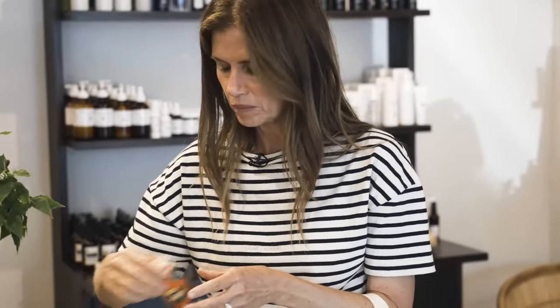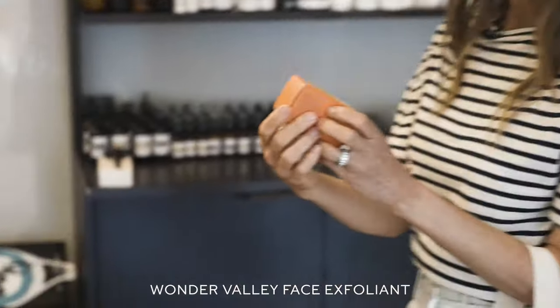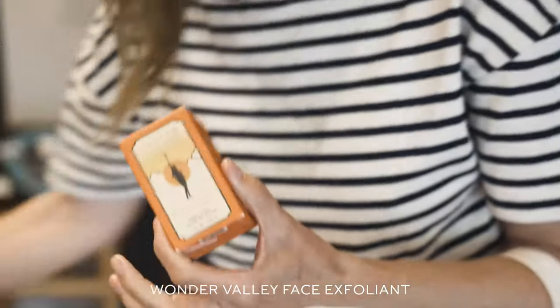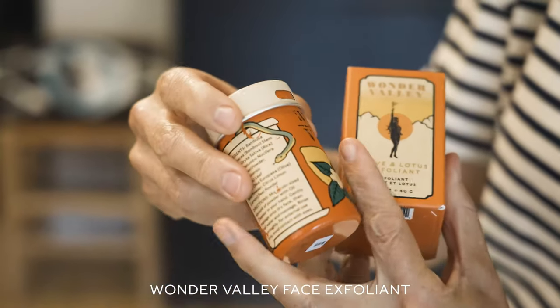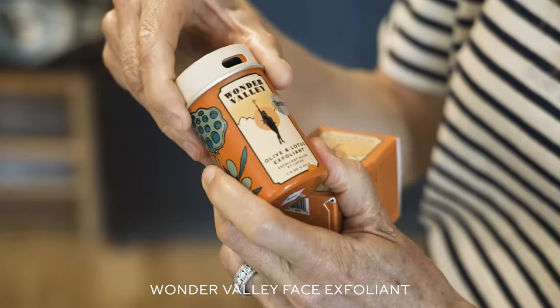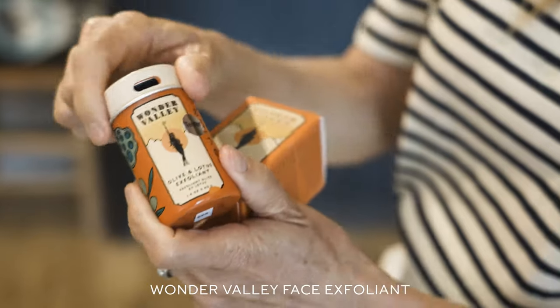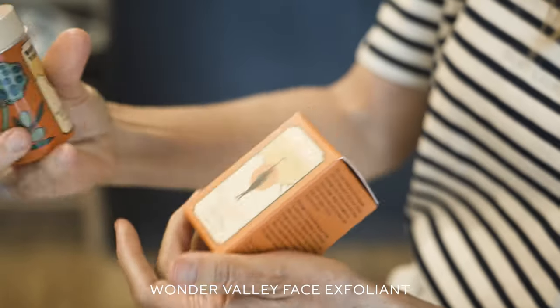Here I have my face exfoliant — Wonder Valley. I love this brand. I love how easy this is. You do this in the shower while your conditioner's setting; you just find this little opening here and you sprinkle it on your hand. It's perfect — you're already in the shower, already wet, and then you just give your face a gentle exfoliant.